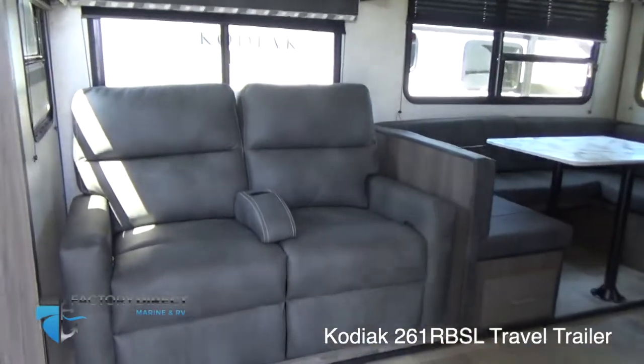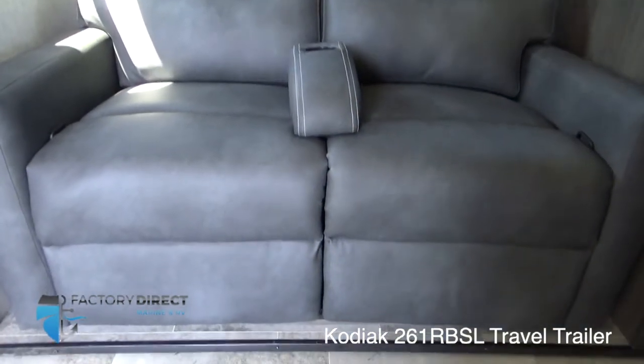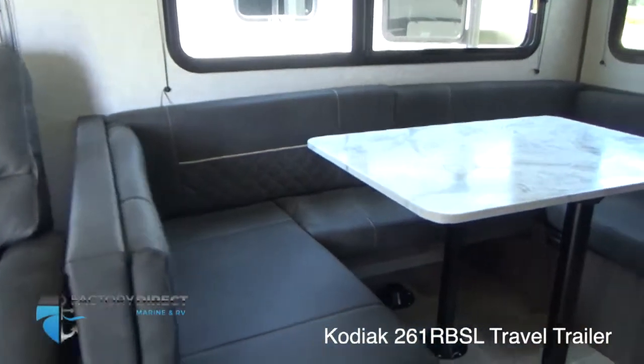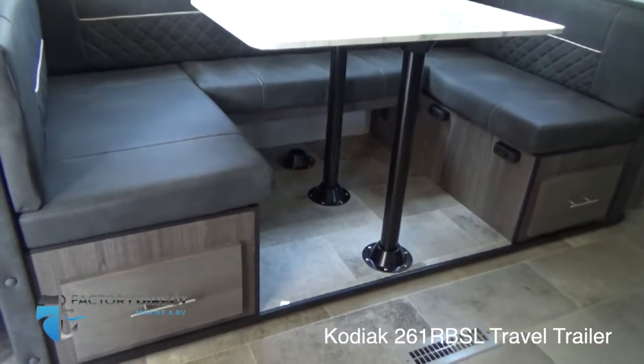As we walk into the unit, the first thing I notice is this gorgeous theater seating with cup holders and great upholstery — very comfortable. Right next to that is your convertible booth dinette. This dinette will convert into a bed and also has some extra storage down at the bottom.